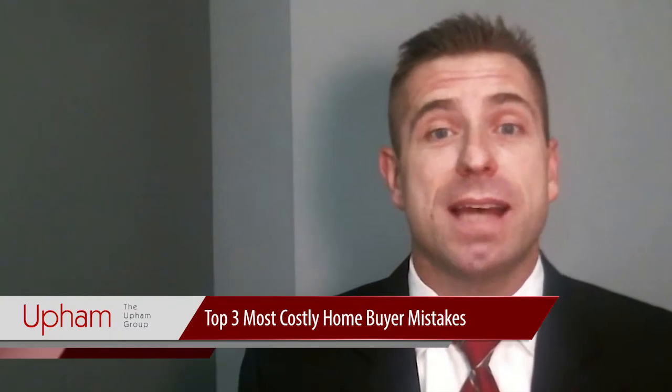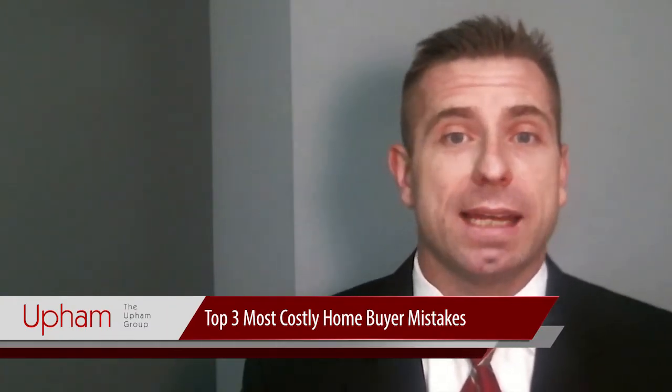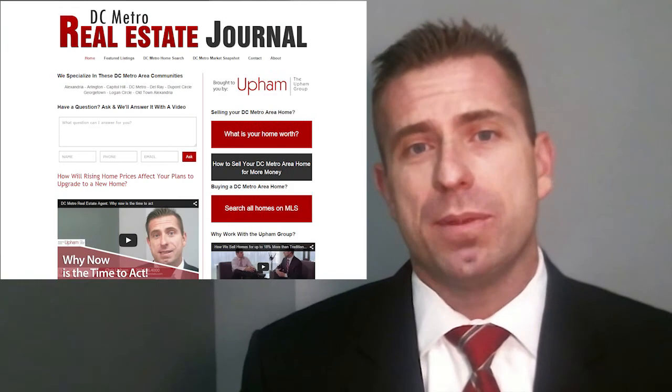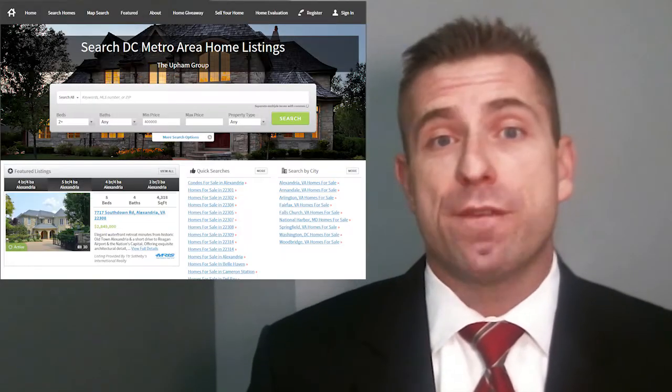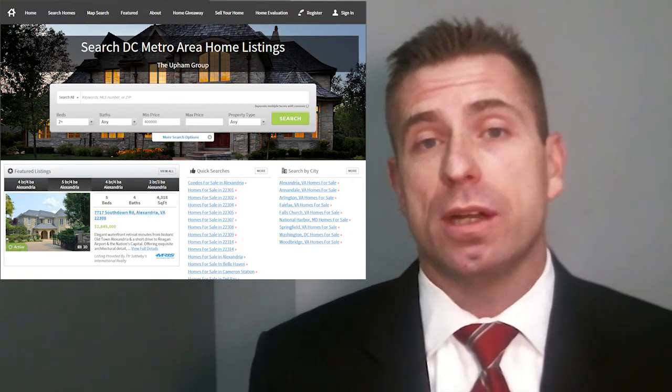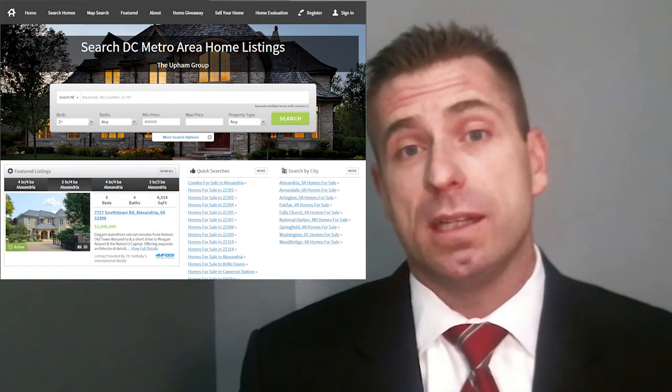Hi, this is Chris Upham from the DC Metro Real Estate Journal. I'm excited about our topic today: the top three most costly buyer mistakes. But first, I want to highlight something for you. Just on the side of the blog, you're going to see our home search button. That's a great way for you to get the most current and most accurate listings from the MLS, even more accurate than Zillow and Trulia.